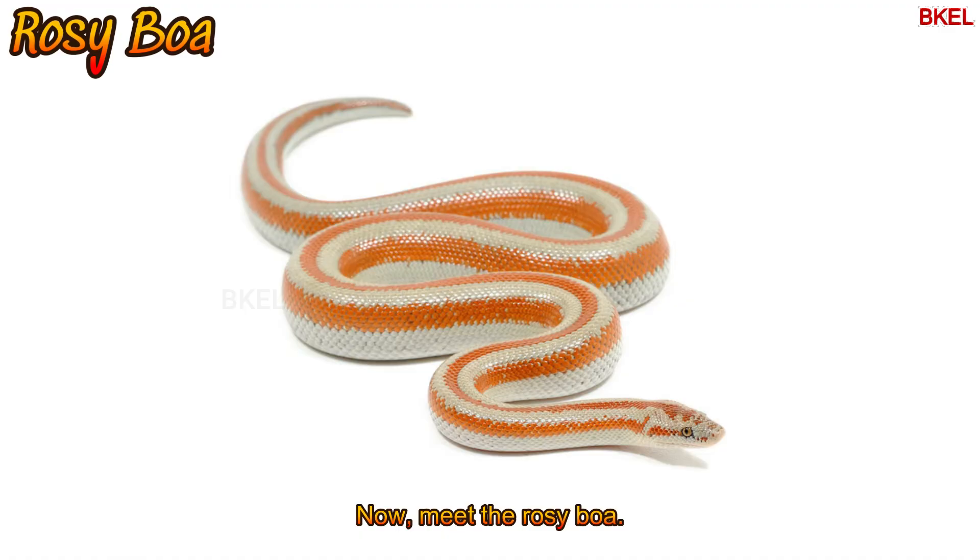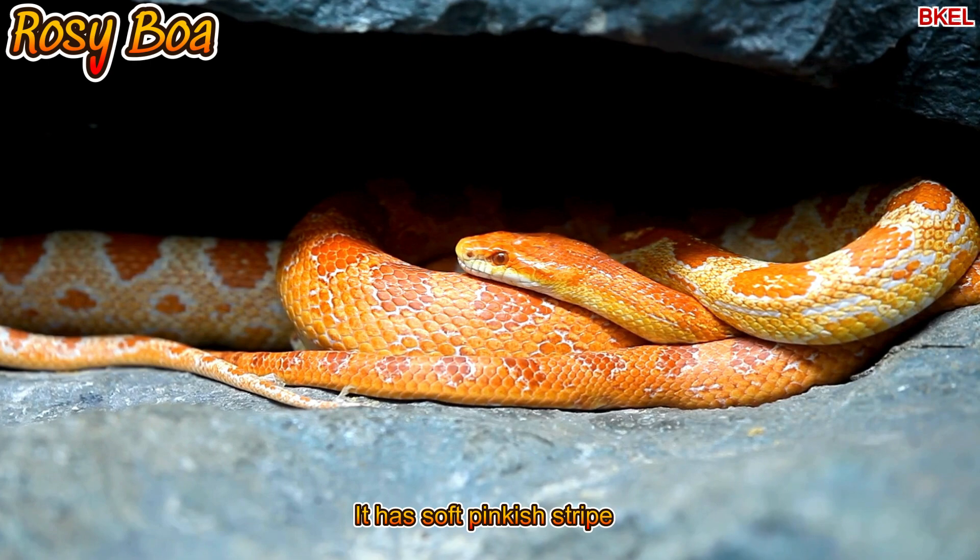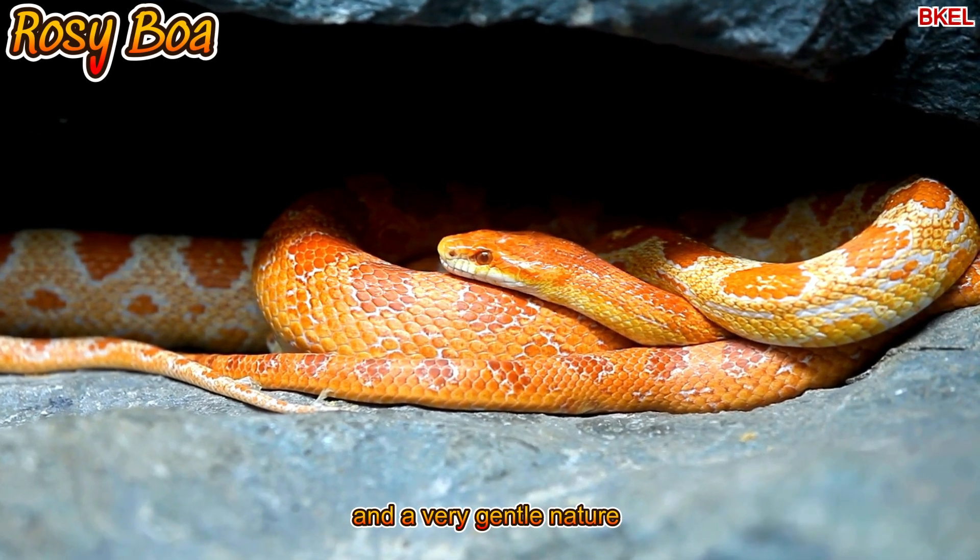Meet the rosy boa. It has soft pinkish stripes and a very gentle nature.